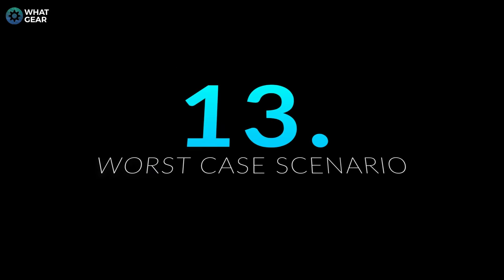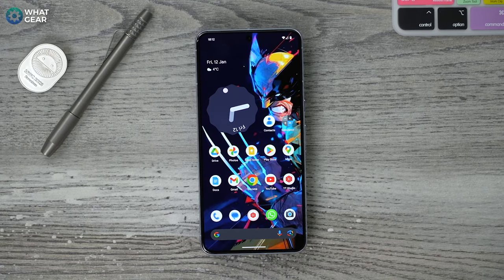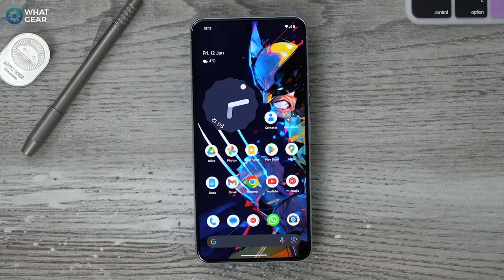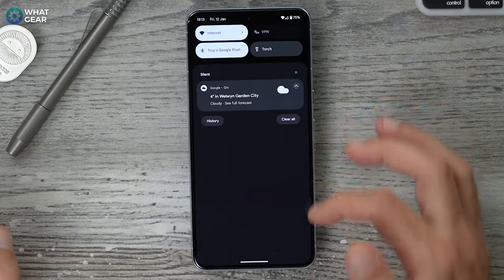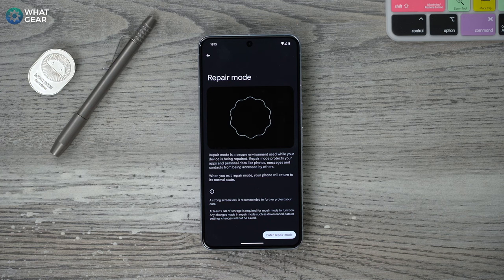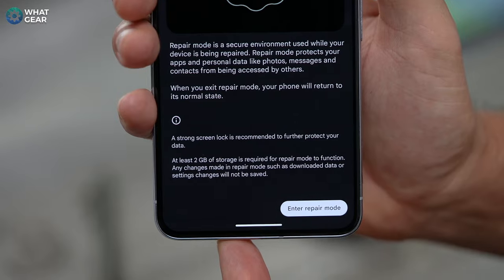This next new feature is really a last resort. If you break your phone and need to send it off for repairs, a service technician could potentially plug your phone into a computer and access your photos and private information. If you're worried about that, you'll like this feature. Go into your settings, go to system, and at the bottom you'll see a new feature called Repair Mode. This uses two gigabytes of your onboard storage to compress and lock everything up so even a service engineer cannot access your private stuff. Hopefully you'll never have to use this one, but remember where it is just in case.